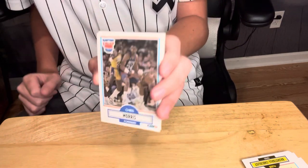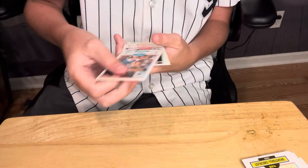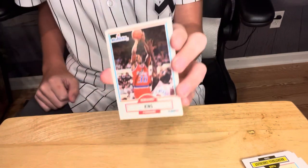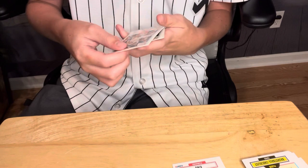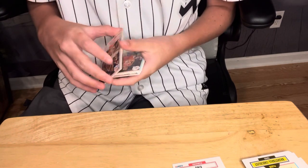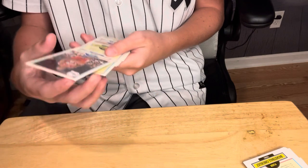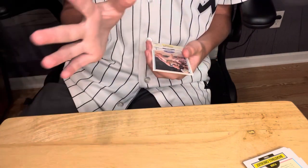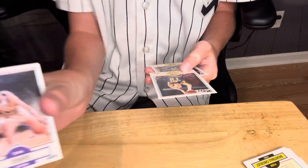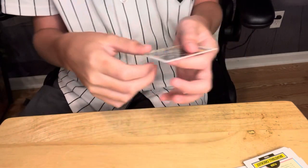A Chris Morris from the Nets card. J.R. Reid from the Hornets. Bernard King from the Bullets — we've got three repeats in this pack already. Ken Norman from the Clippers. Chris Mullen from the Warriors — got a lot of repeats. Derek Smith from the Sixers. Another checklist card. Dan Shays for the Nuggets. And John Stockton from the Jazz. Decent pulls already.